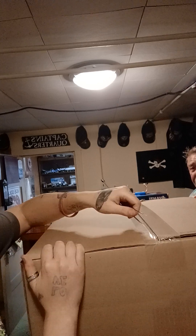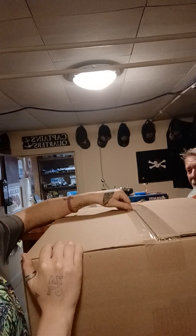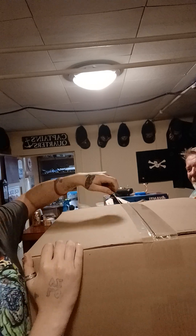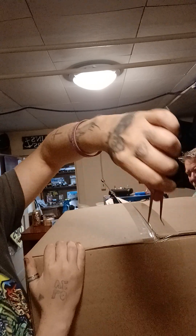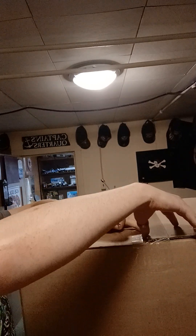Here we go. What are you doing? A little unboxing in here. You don't know what I'm gonna unveil. It's too pointy, huh?